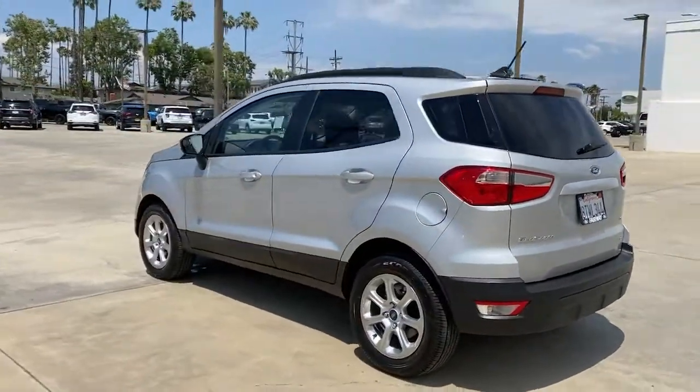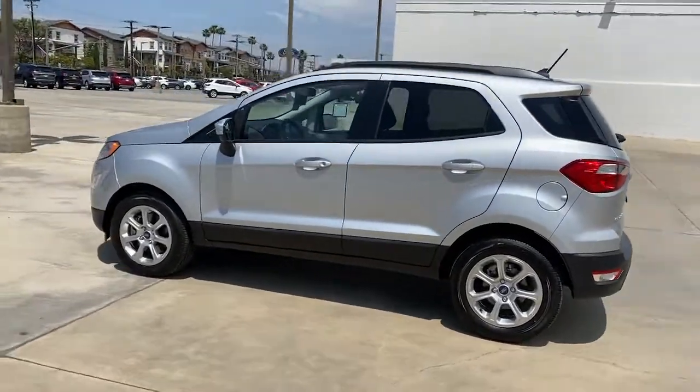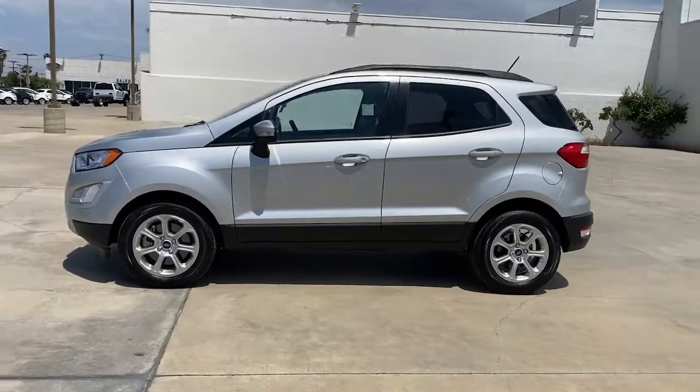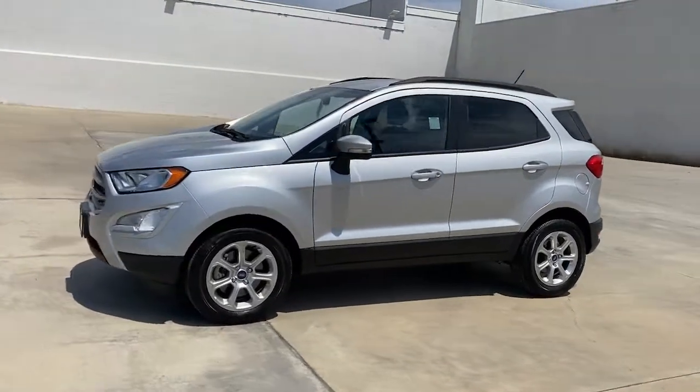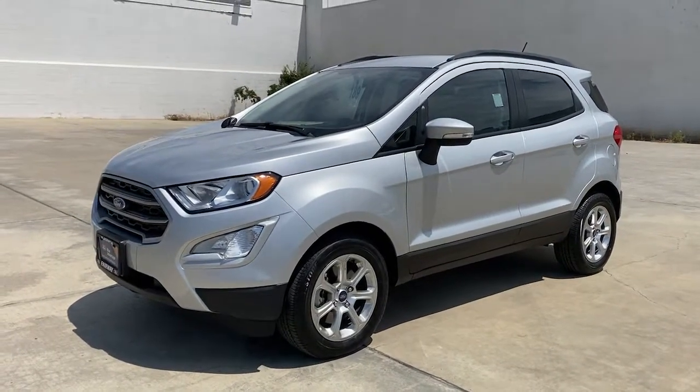These are just some of the great options this vehicle comes with: sun/moonroof, keyless entry, backup camera, fog lamps, keyless start, satellite radio, aluminum wheels, heated front seats, steering wheel audio controls, and Wi-Fi hotspot.